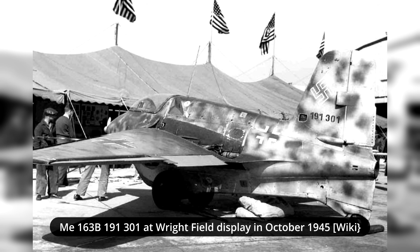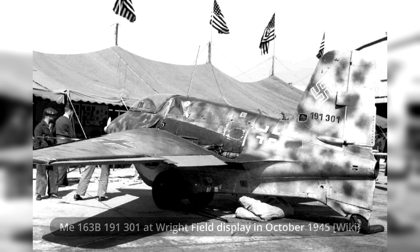The ME-163A series, despite its unusual appearance and overall design, proved to be a rather successful aircraft. It had some shortcomings, mostly regarding its dangerous fuel load. Upon completion of successful testing, an order for the ME-163B version was given.